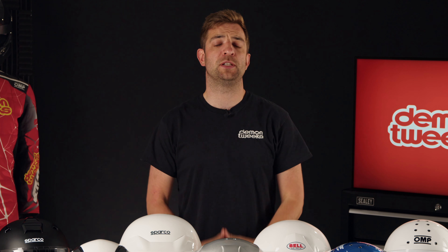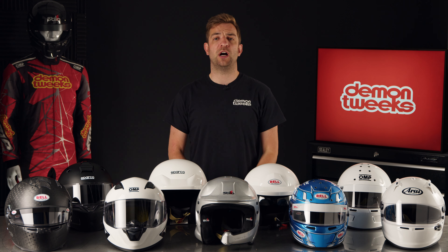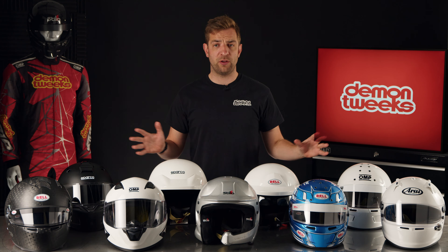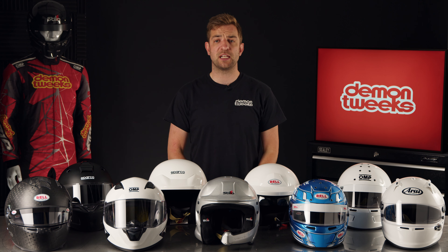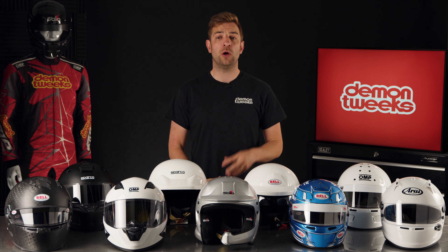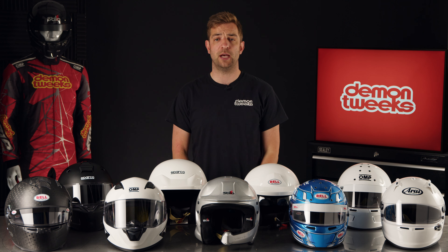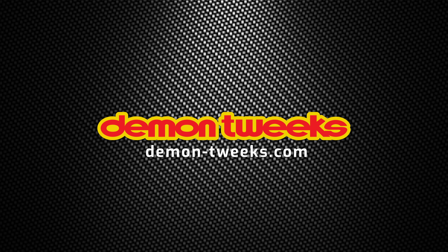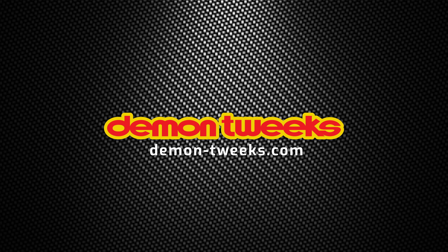If you're looking for more information on fitting or helmets in general, please feel free to get in touch or pop into our store. Our knowledgeable staff can guide you through the process and help find the perfect helmet for you. Remember, we hold a huge stock of helmets from all of these brands. And with super-fast delivery, we can deliver almost anywhere in the world in just a few days, or even the next day if you're in the UK. So what are you waiting for? Buy with confidence today.